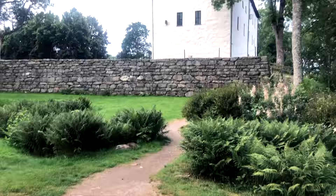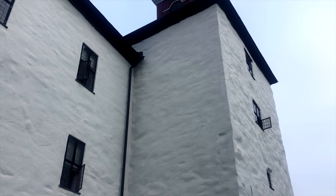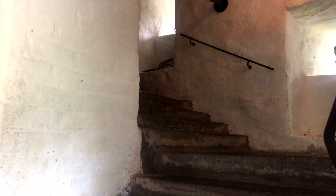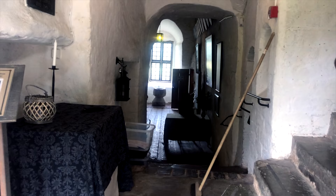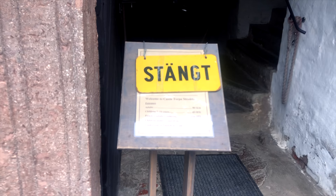Torpa Stenhus is a well-preserved medieval castle near Lake Åsunden in the county of Västra Götaland. The first stone house was built around 1470, but reconstruction and remodeling of the fortress was made during the 1500s and 1600s. Normally the house can be seen with guided tours, but when we arrived early in the morning it was still closed to the public.